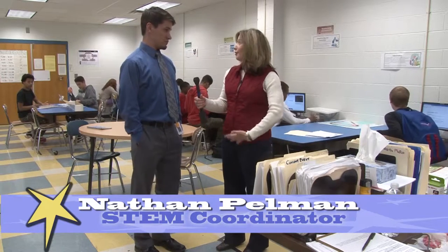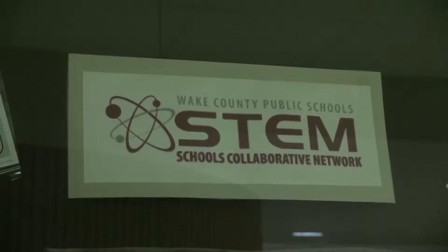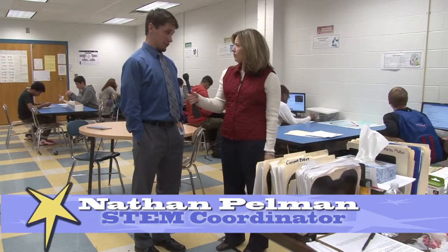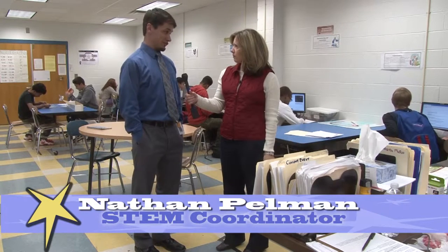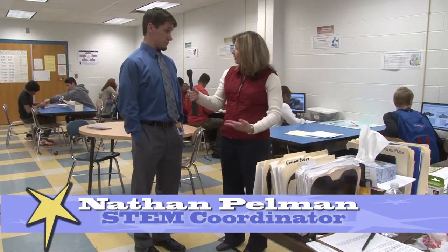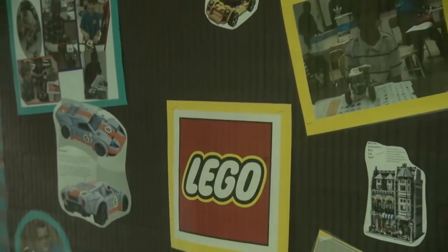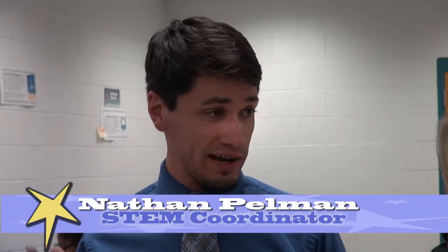Mr. Pillman, explain to us about your STEM program here. We are a STEM school, which stands for Science, Technology, Engineering, and Math. The purpose of the STEM program is to incorporate those subjects and ideas throughout all subjects and throughout the curriculum. The Lego Initiative — Wake County chose us as part of a grant to work with Lego. They were set up in different pods, so we are in a group with Hodge Road Elementary and Knightdale High, so students can get Legos in all three of those schools.